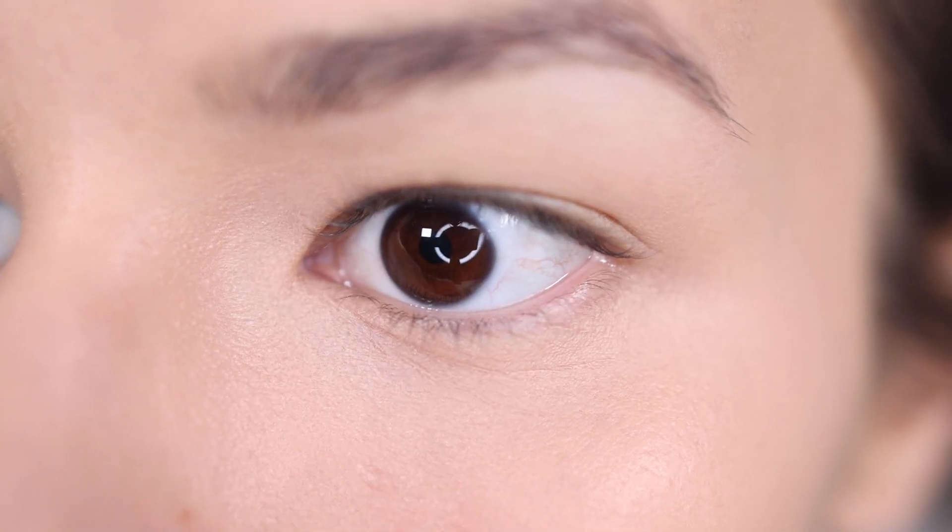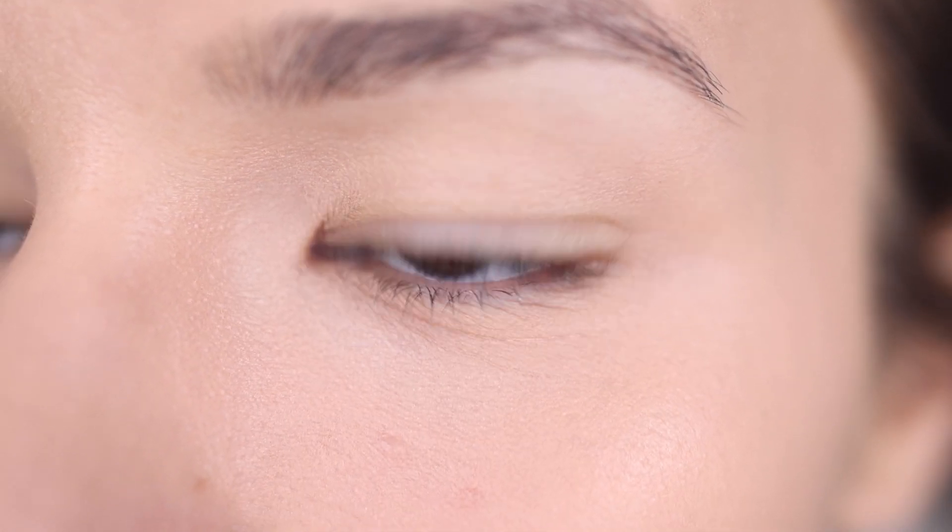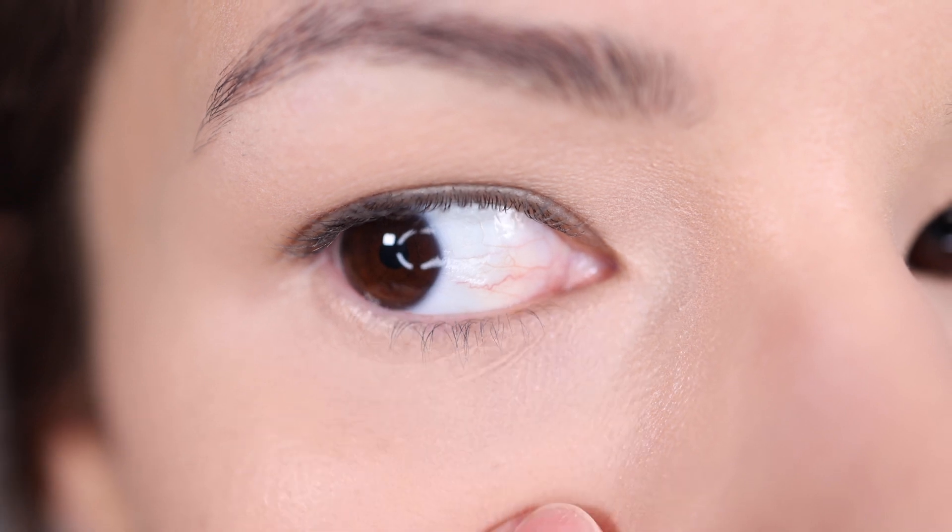Let's do a close-up so you guys can see. Here is the left side — it is already creasing, but I'll take care of that before I set it. And here is the right side. This concealer is supposed to have a matte finish but it honestly looks a little bit natural, though I'm going to mattify it when I bake.